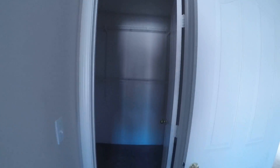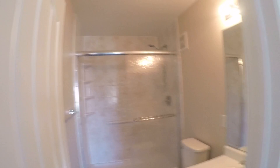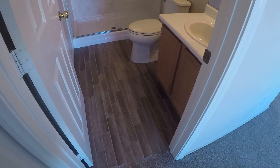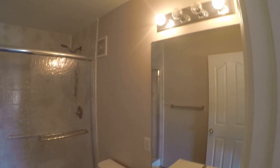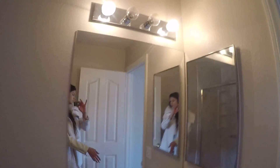I like it — same carpet in the closet. And this bathroom features a shower. Okay, so that's the house.